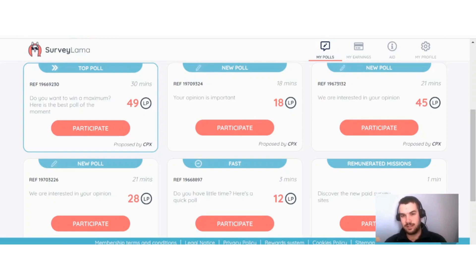For me here in South Africa, Amazon gift cards is not available — I guess it's only available in some countries — but PayPal is available. I need 2000 Llama Points to be able to cash out with PayPal. The highest paying survey I have at the moment is 49 Llama Points, so it will take quite a while before you can reach that minimum cash-out threshold.